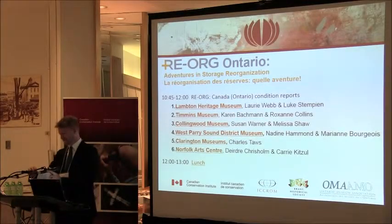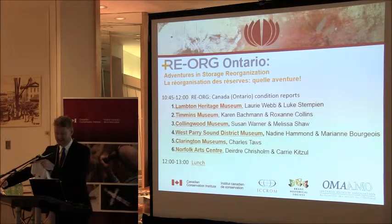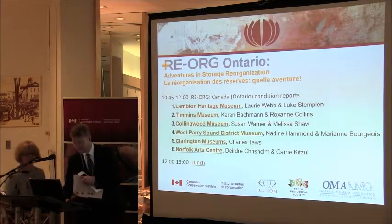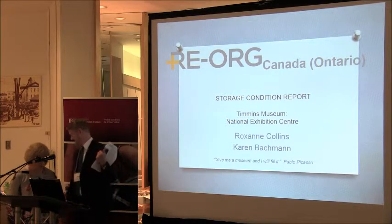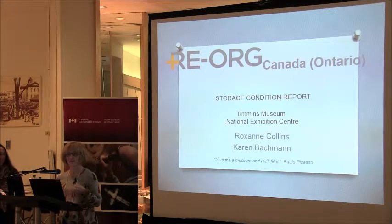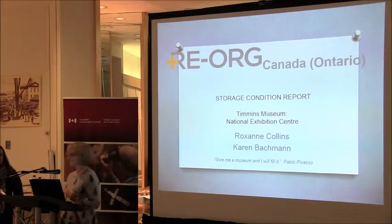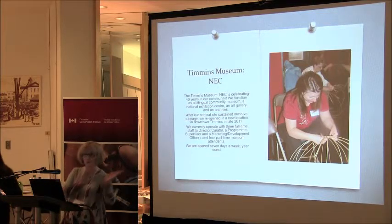Next up, I'd like to invite Karen Bachman and Roxanne Collins from the Timmons Museum. Good morning, everybody. You'll notice that as we go through this process, this is almost like an airing of dirty little secrets from across the province. Everybody will feel much better about their own situations once you leave here today. We're from the Timmons Museum National Exhibition Centre, located in Timmins, Ontario — which wasn't exactly where you had us on the map. We're closer to the Quebec border, but that's okay. Life is good.